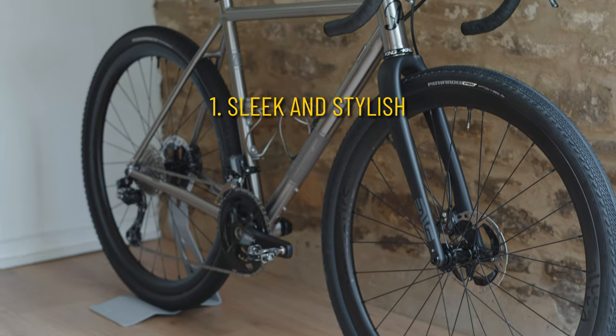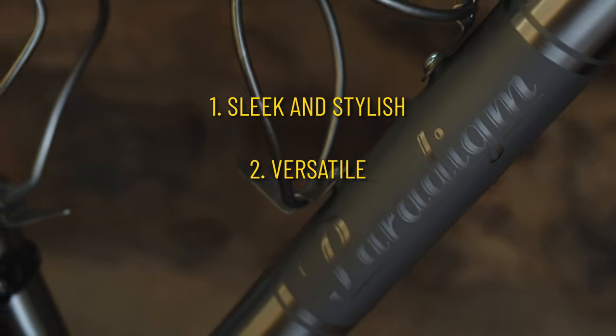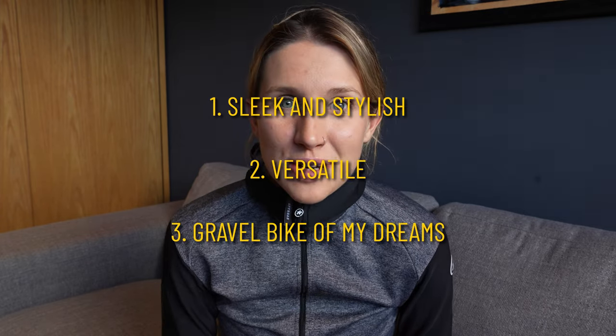The brief was simple: one, create a gravel bike that was sleek, stylish, and able to tackle anything that I threw at it. Number two, be able to use the versatility that titanium offers whilst also being able to go real fast. And number three, create the gravel bike of my dreams.